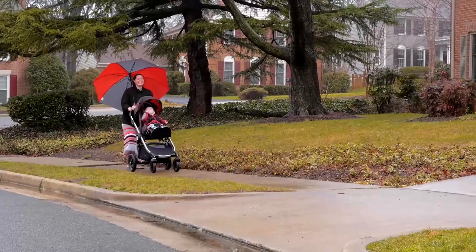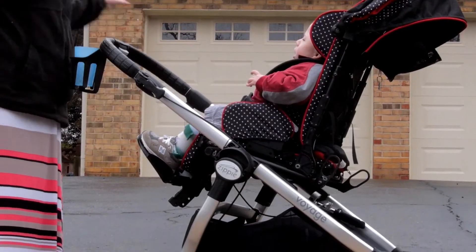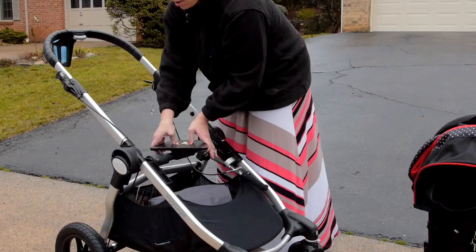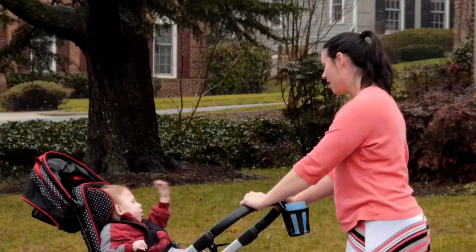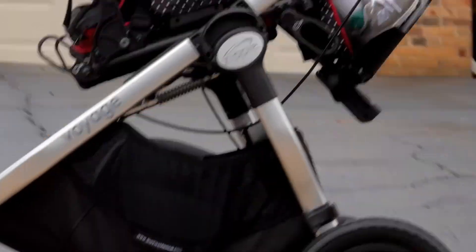I love the fact that it doesn't look like a medical piece of equipment. I frequently put Cyrus in the reverse position because it gives me the opportunity to have eyes on his face.